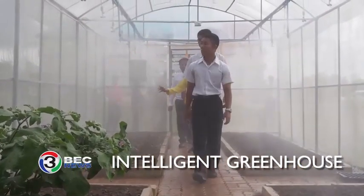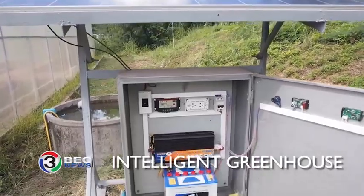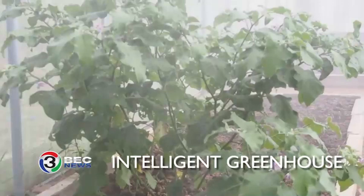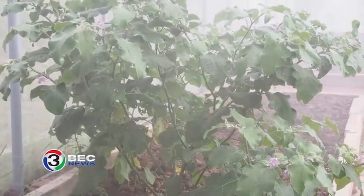Moreover, the greenhouse also uses solar panels to save energy. The cost of installation is only 50,000 baht, and the plants grow 30% faster than in a standard greenhouse.